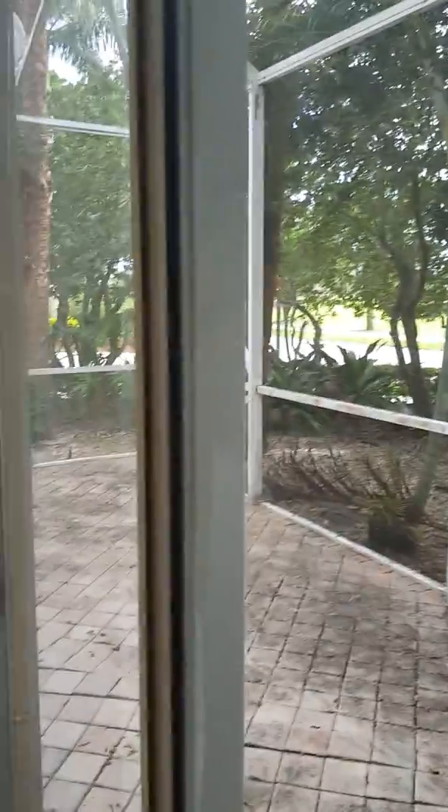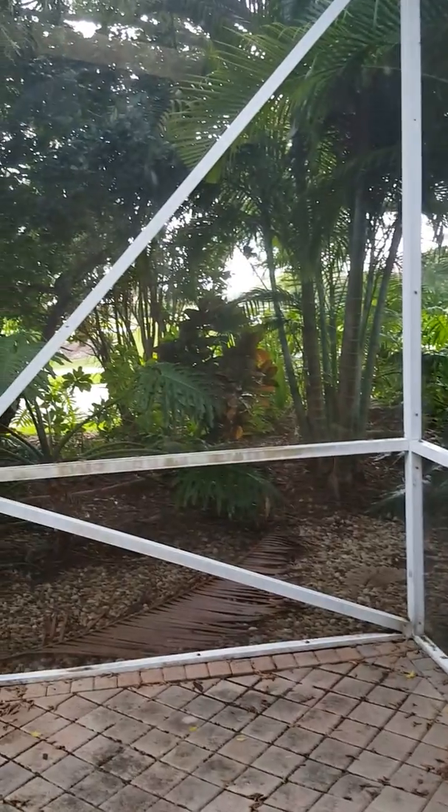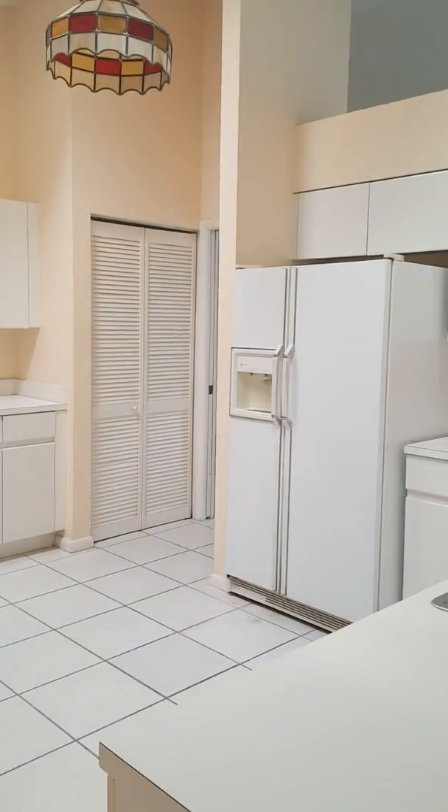This is the formal dining area. We have a sliding patio door for access, and you can see the view of the golf course. It's also very close to the clubhouse, which offers resort-style amenities. Of course, it's a country club — top of the line.